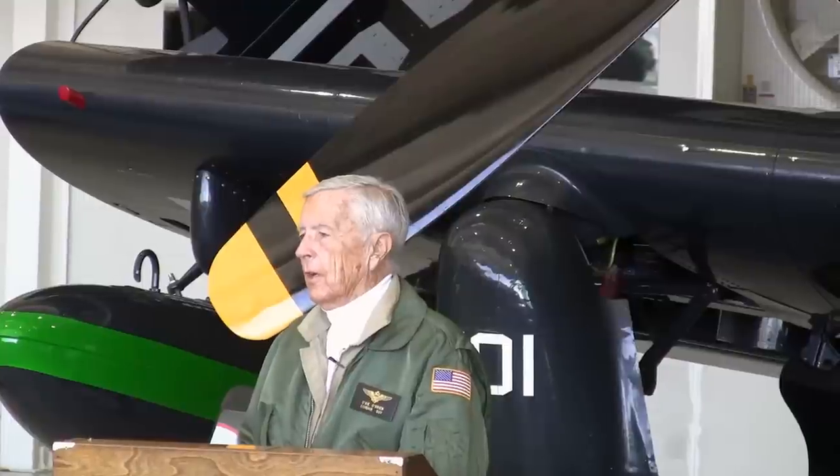The FG-1D, which is the exact same plane as the F4U-1, has six .50 caliber machine guns. It carried 2,300 rounds — about four or five minutes of ammunition. The plane is powered by a Pratt & Whitney R-2800, which is one of the first ones. The only difference between the early planes and later ones is the modification of the engine. It develops 2,000 horsepower; the later ones develop 2,300.